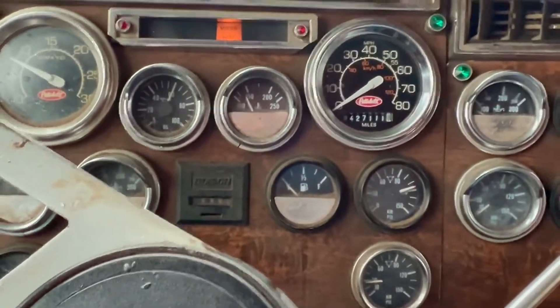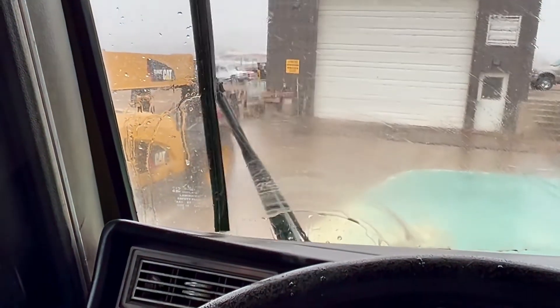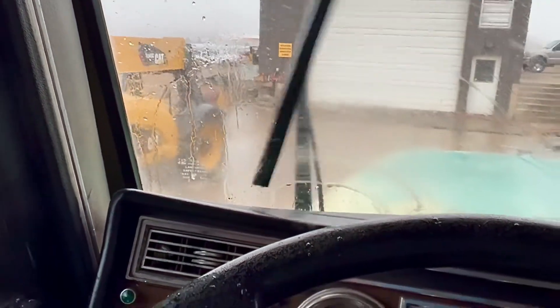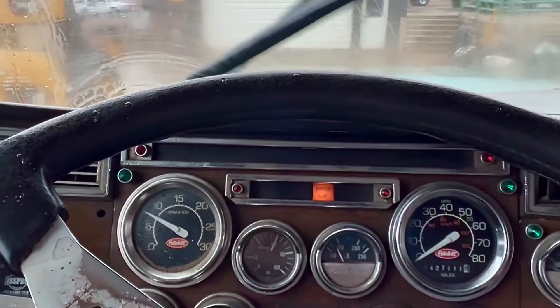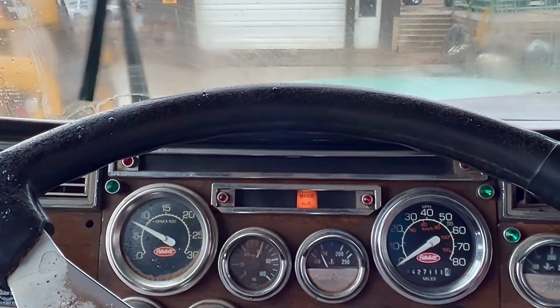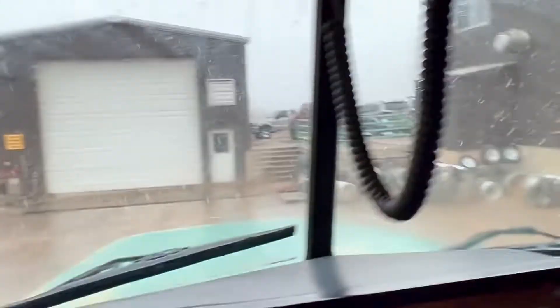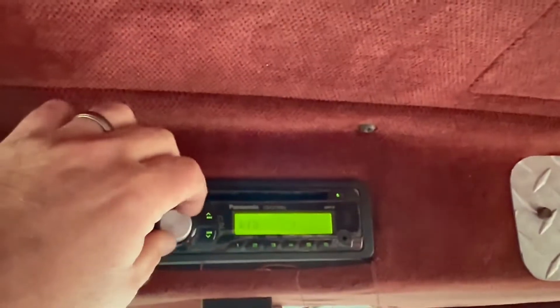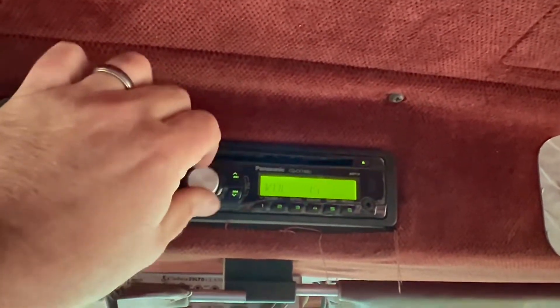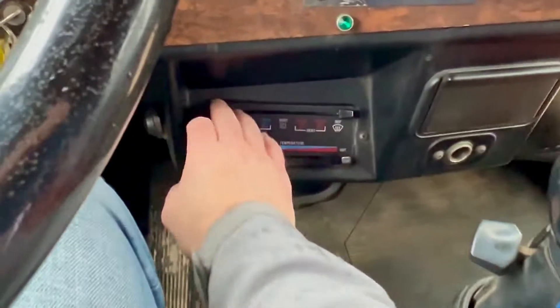Everything else works on it. It does have mirror heat. Wipers work, and the spray works too. Radio works. Like I said, the fan — that all works.